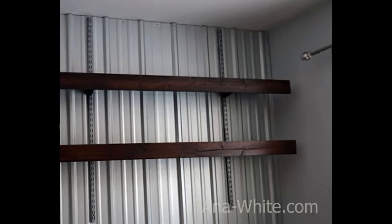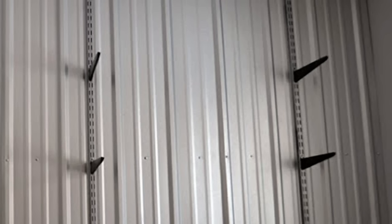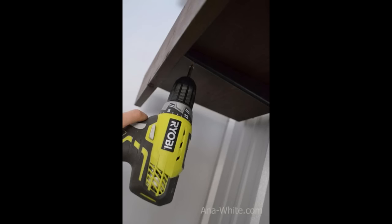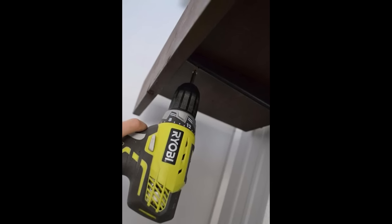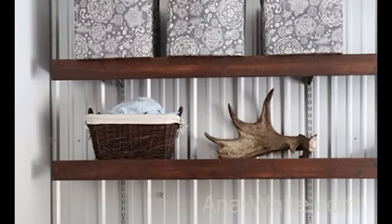Wire shelves are actually a really good option for pantries because they're inexpensive, but the problem is they look horrible and stuff doesn't slide on a wire shelf easily — it gets caught. So here's an option: use the wire shelf tracks and support brackets, but top them with one-by boards. It'll look beautiful, be easier to use, and is super easy to install and pretty inexpensive.